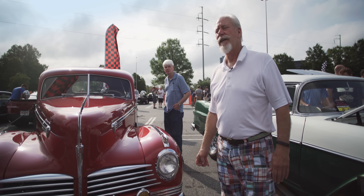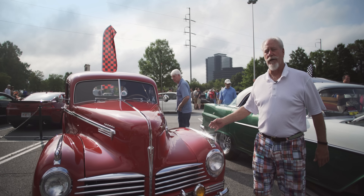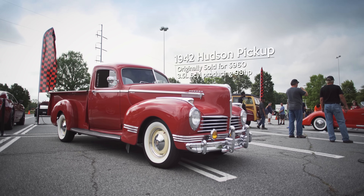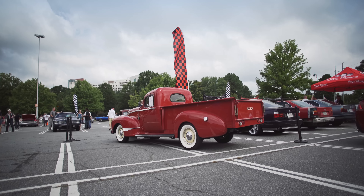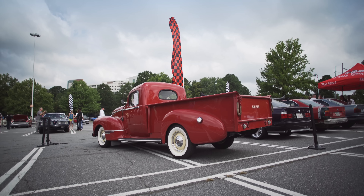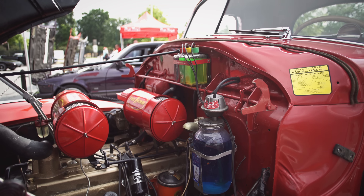This is a 1942 Hudson pickup truck. They only built 47 of these vehicles because the war started. The design was later copied by General Motors and Ford, which became the Ranchero and the El Camino. This is powered by a Hudson Hornet engine.